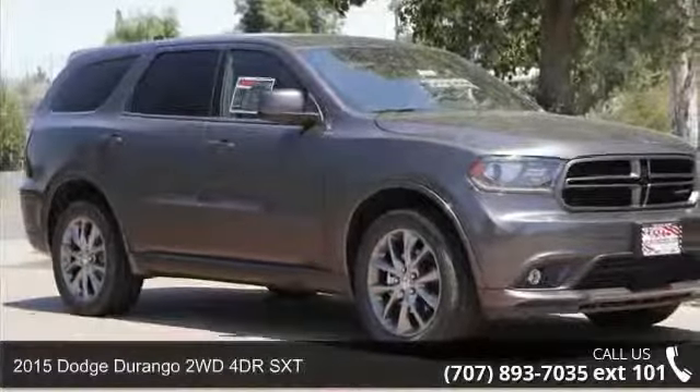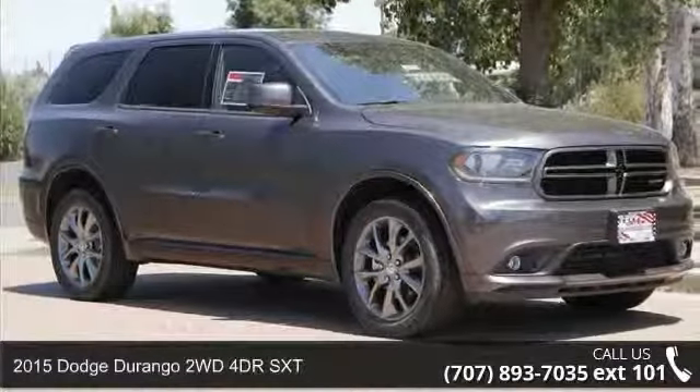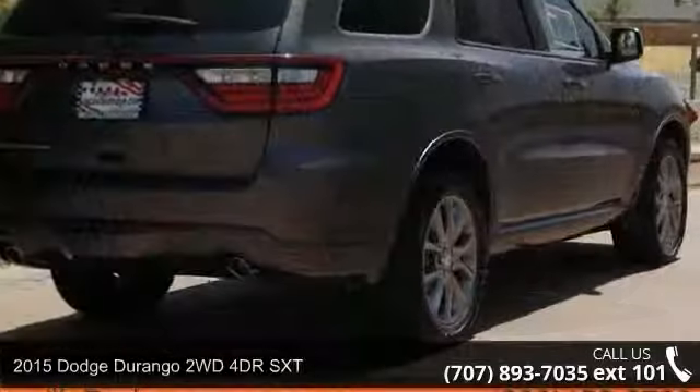Arrive in style with this 2015 Dodge Durango. This may be the set of wheels you've been looking for.